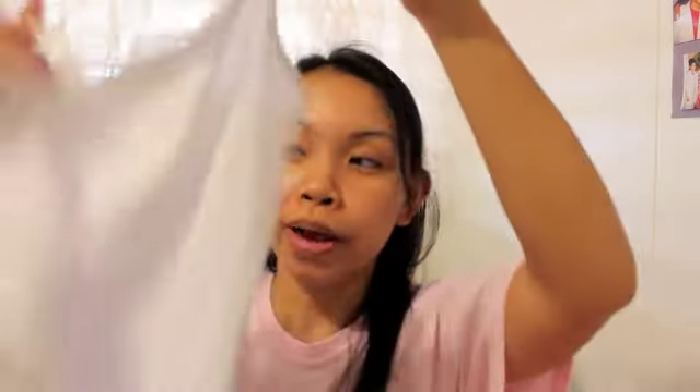At Forever 21, I stocked up on camis — I really love their camis. I got one in black, one in white, and one in like a coral color. Each of these were $2.80.